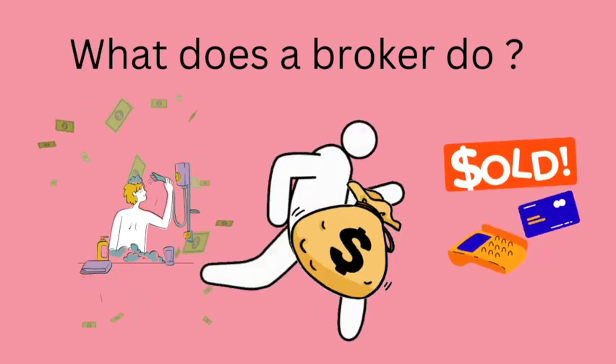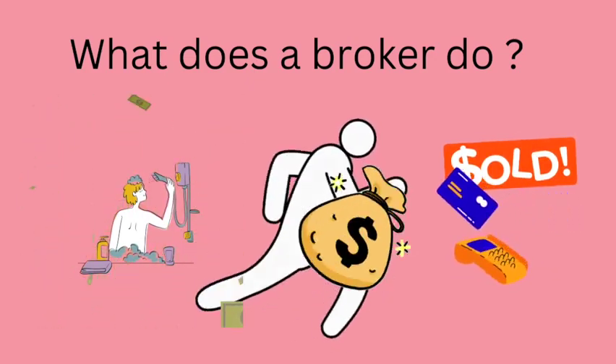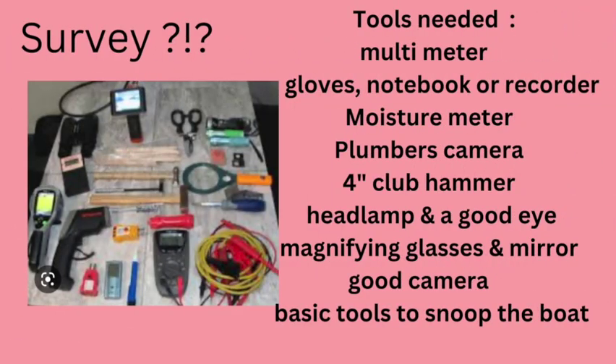Stay away from brokers — that's all they're gonna do is take your money and run. That's a whole other video though. Do your own survey. Save yourself some money. It's not hard. Do a little bit of research. All the information is out there, and it's a lot of money to save yourself.